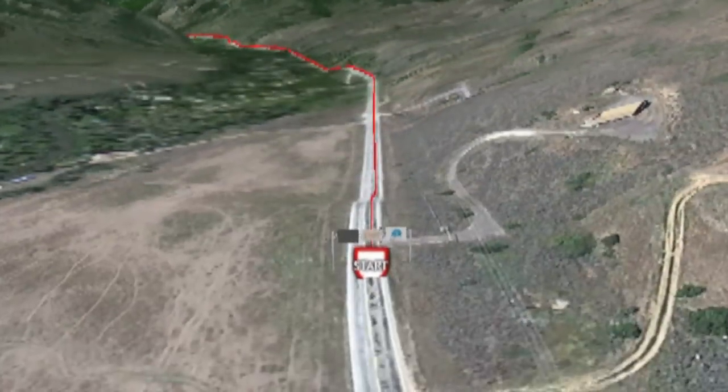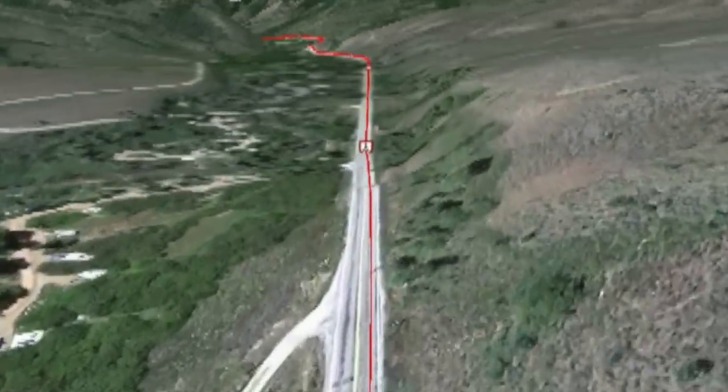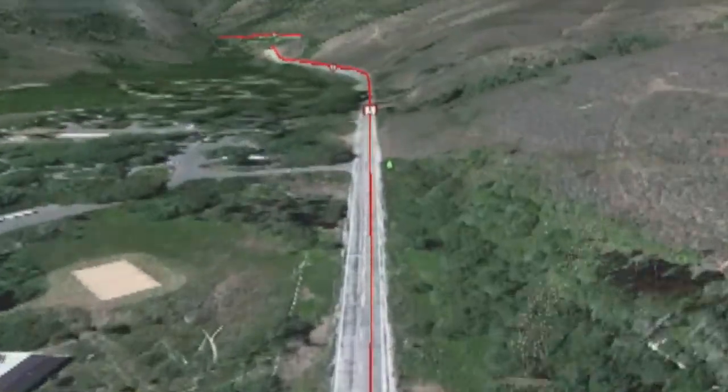The course begins in the heart of the Wasatch Cache National Forest and runners will pass several Forest Service campgrounds in the early part of the race as the course follows the South Fork of the Ogden River.